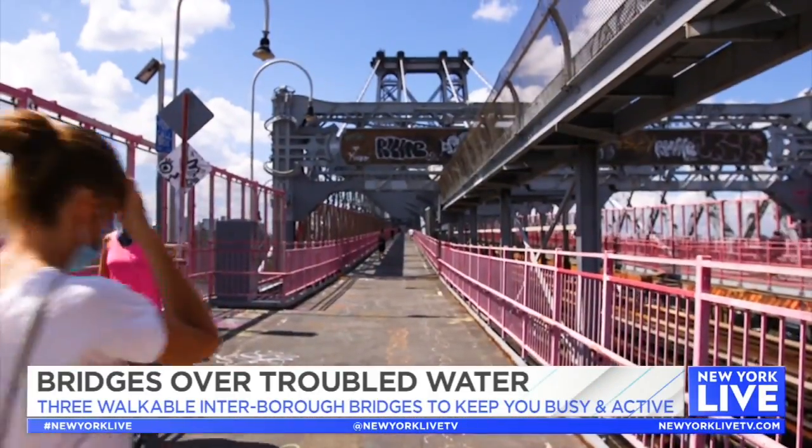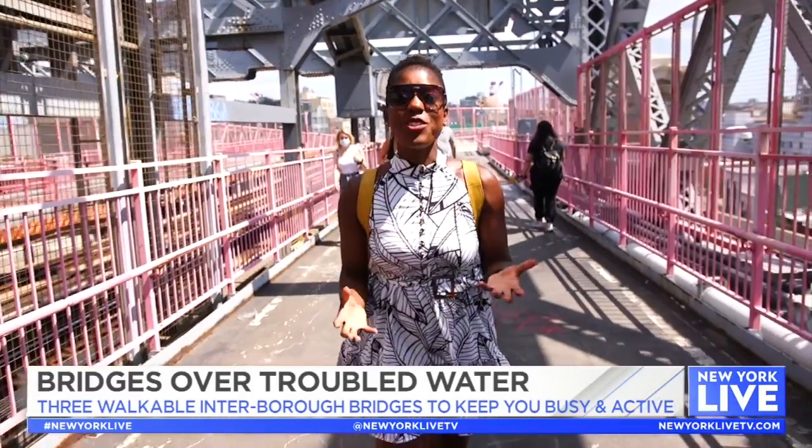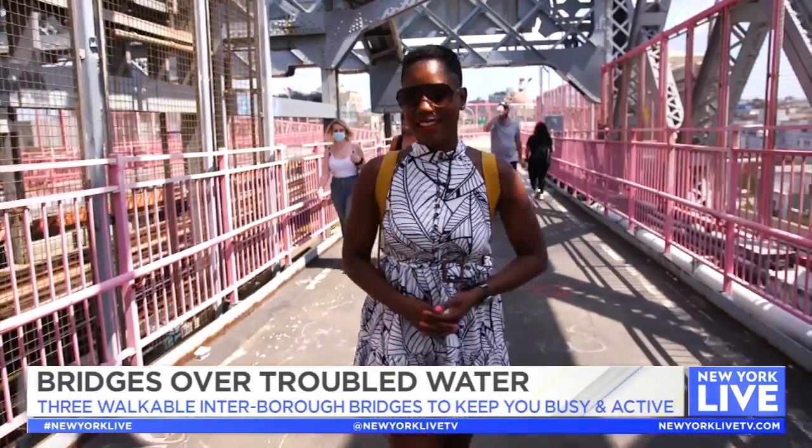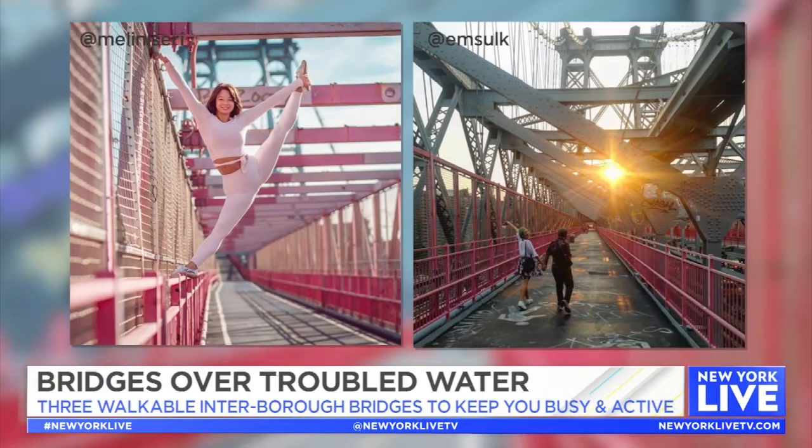Fun fact: the Williamsburg Bridge is one of New York City's longest bridges and it also used to be considered one of the ugliest — that is, until Instagram. Its red beams and industrial look are highly insta-worthy.